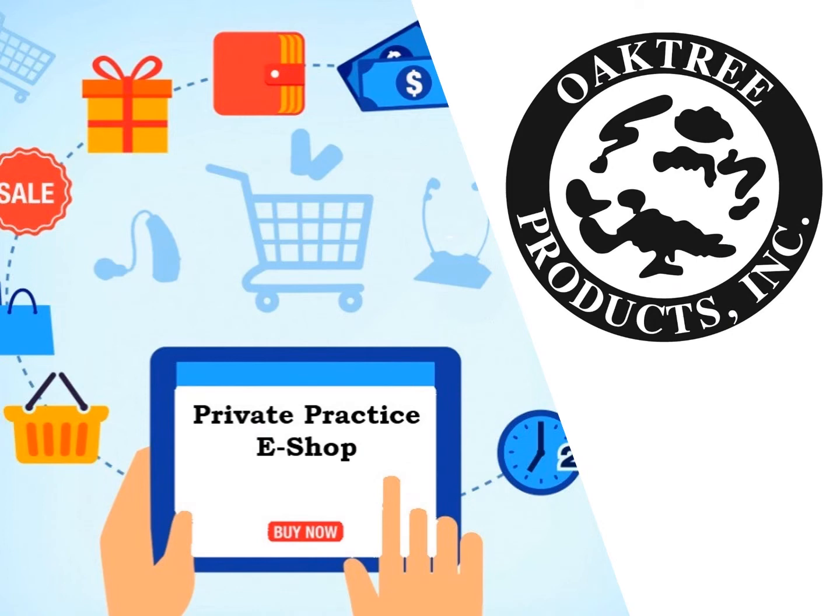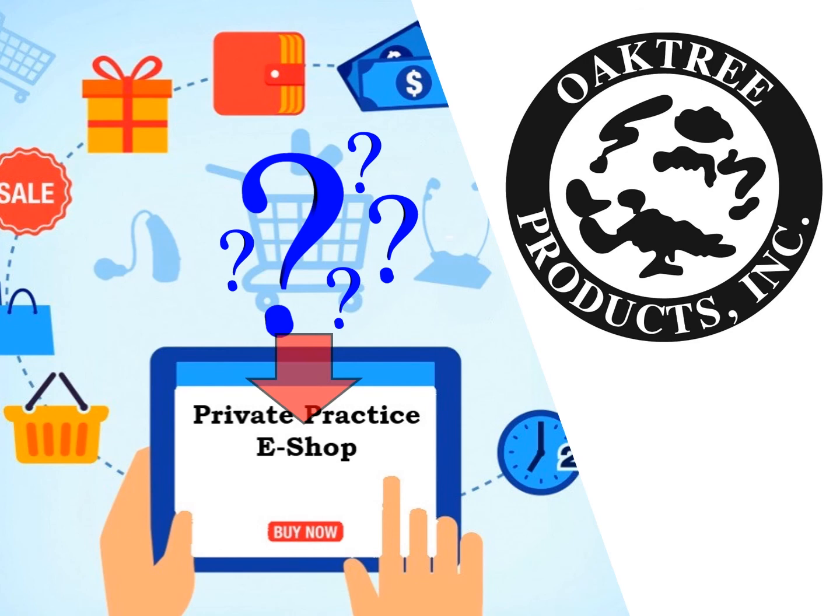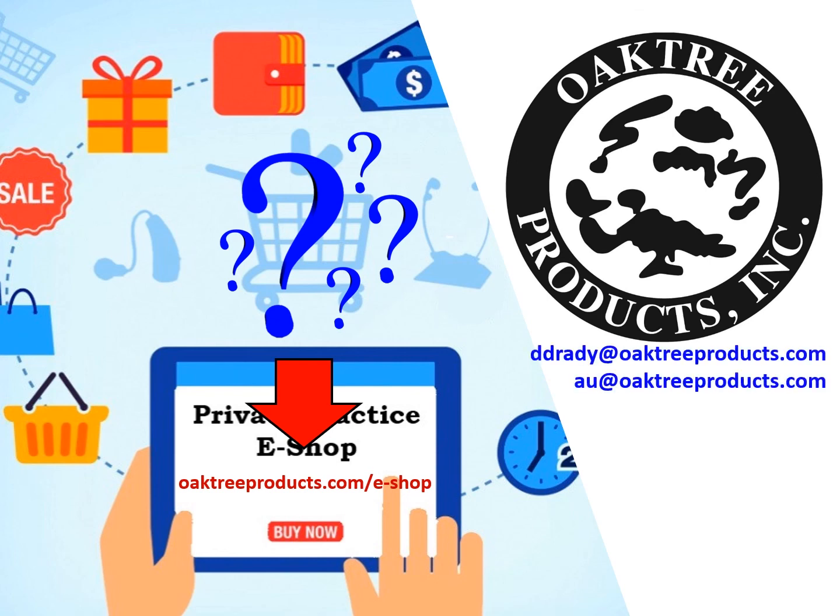If you still have questions about how to set up an eShop for your current clinical practice, please check out the resource page available at oaktreeproducts.com/eshop. If you're ready to take the next steps, contact Dana Drady at ddrady@oaktreeproducts.com as well as au@oaktreeproducts.com.